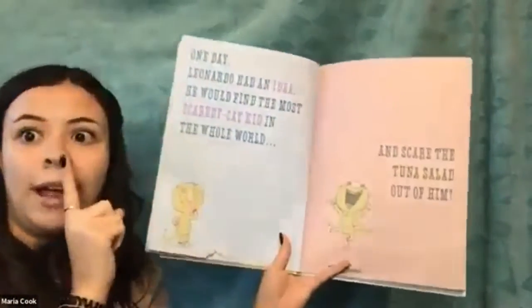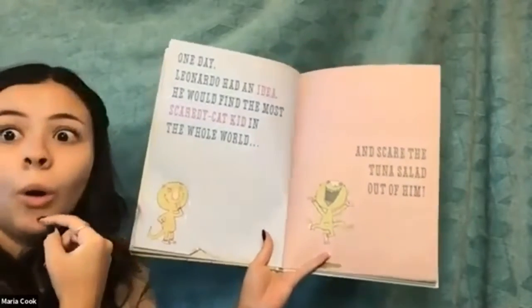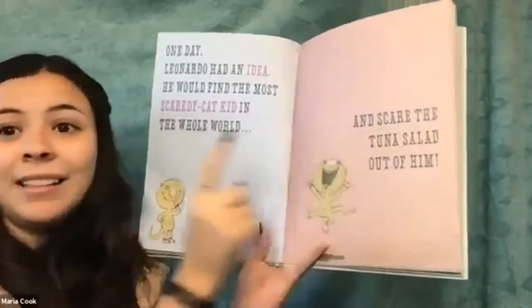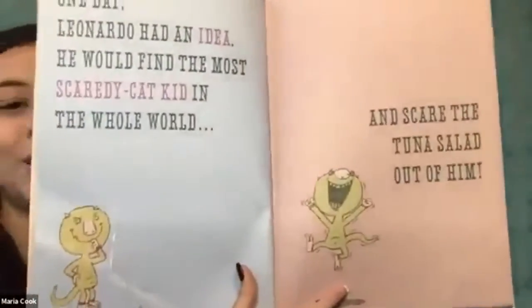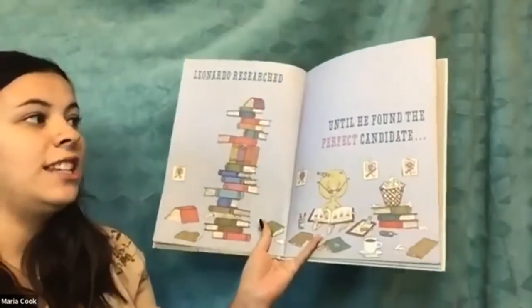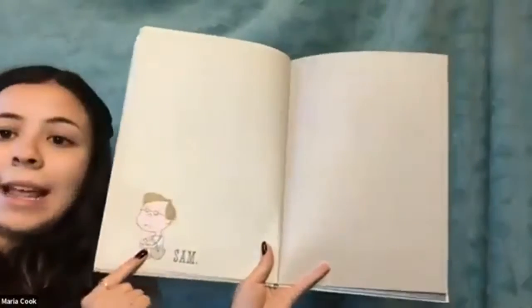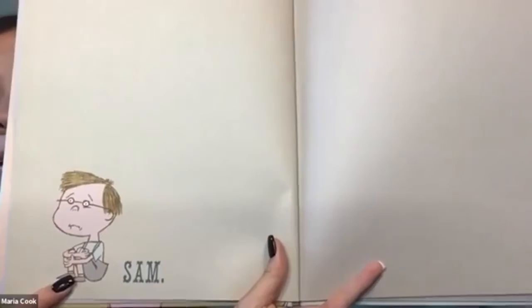One day, Leonardo had an idea. He would find the most scaredy-cat kid in the whole wide world — he looks like he's coming up with a good idea — and scare the tuna salad out of him. He looks so happy because he came up with a good idea. Leonardo researched until he found the perfect candidate. Look at all those books, searching and searching. Sam — there's little Sam; he kind of looks maybe sad or scared.